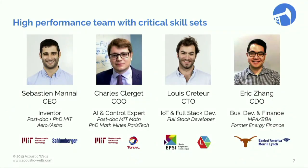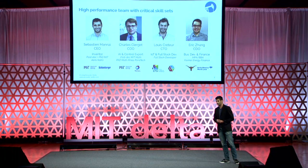So how do we do this? We have an amazing team. Eric was an investment banker in Houston in the energy sector. Louis built the cloud backend of a couple of IoT startups in the Valley. Charles and myself are both PhD and postdoc at MIT with experience from the oil and gas industry. And I'd like to thank TK, Nico, Lily, and our amazing interns this summer.